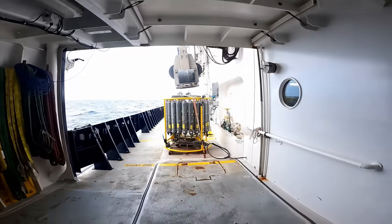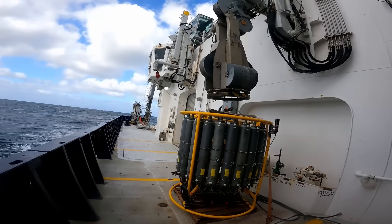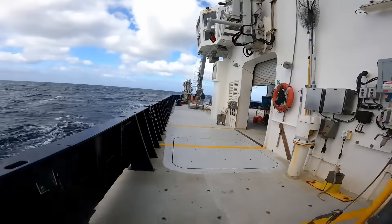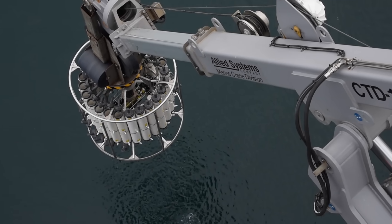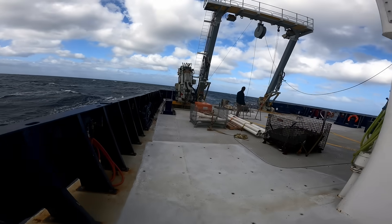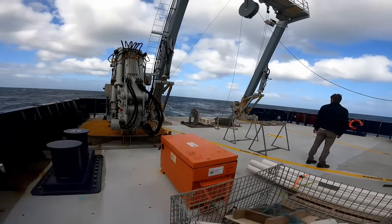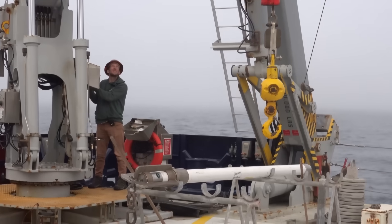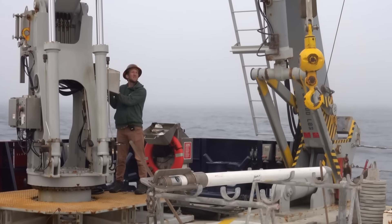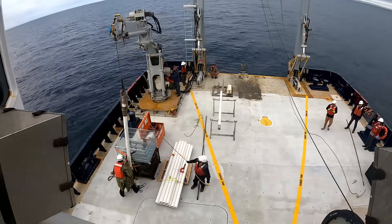Heading to the back deck. First thing we see is a CTD instrument — conductivity, temperature and depth. In a nutshell, they use this machine to collect water samples. Heading further back, we have the little TK4 crane. This little crane is able to move things around the back deck a little easier than whipping out the big knuckle crane, especially when underway.